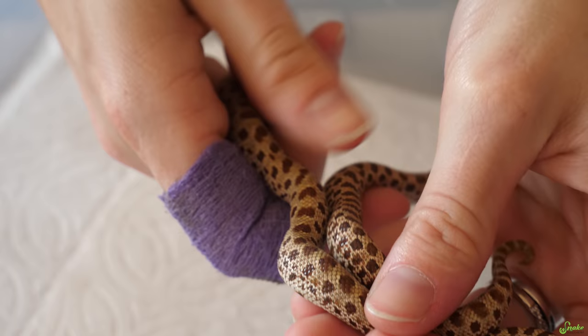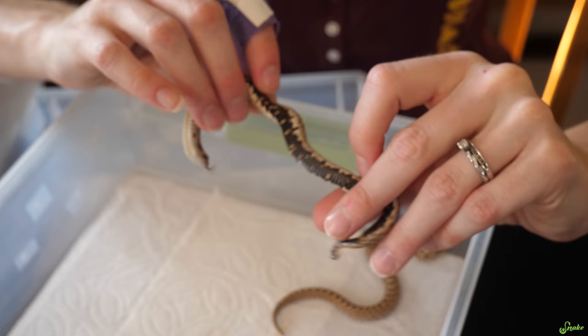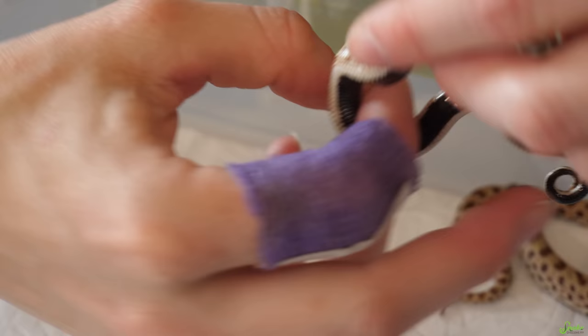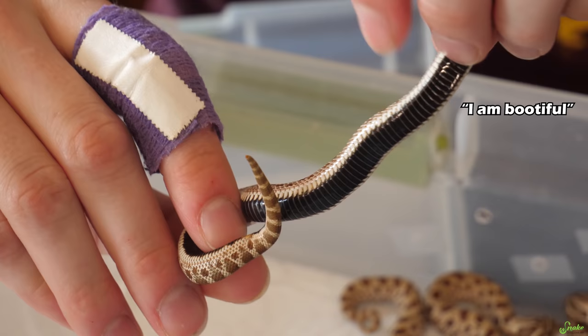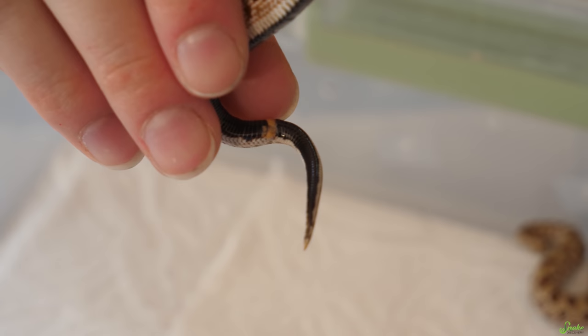There's a morph called the anacondomorph — we call it conda for short. The one on the left is an example of the condomorph because of that reduced pattern; there are very few spots compared to the one on the right. The hognose on the right is considered a normal — what they look like in the wild. Condas also usually have an all-black belly with white walls along each side of the belly. That's another trait of the condomorph. And look at that long tail — that's totally a boy.